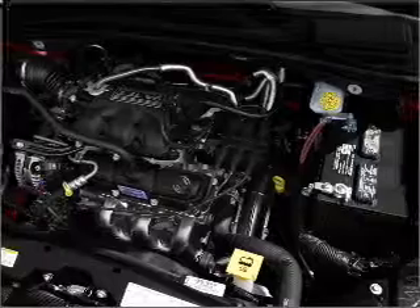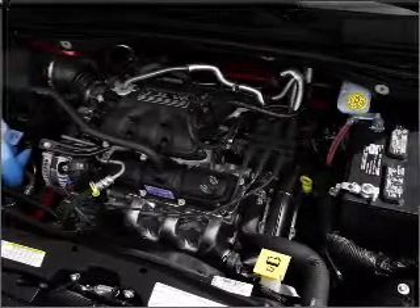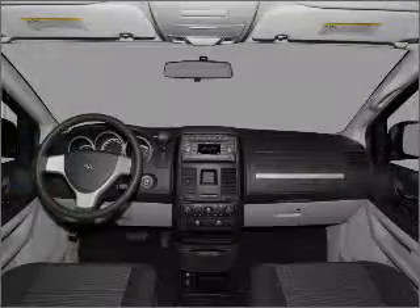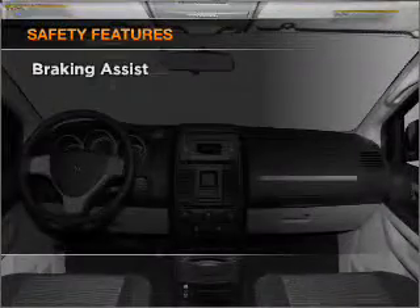Air conditioning, power door locks, power windows, power steering, cruise control, power mirrors, an AM FM stereo with a CD player, and an adjustable tilt steering wheel. If safety is a high priority,